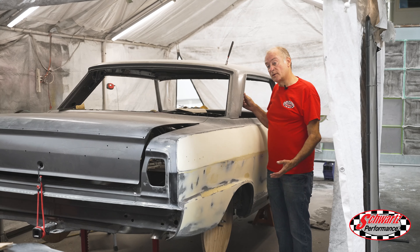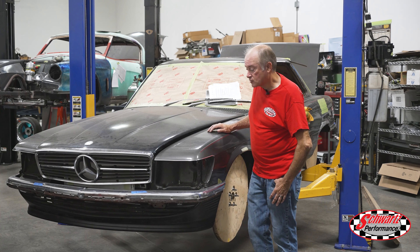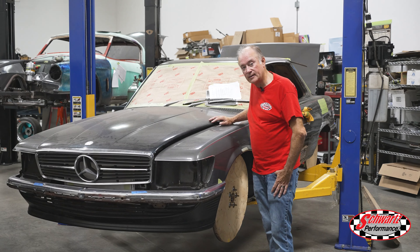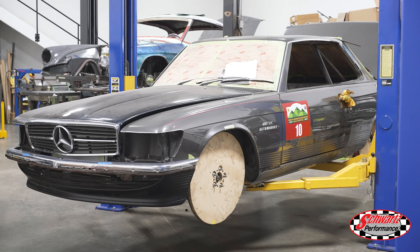We've got Chevy IIs here stacked up doing body work. Things are moving right along on this Mercedes — we've got the aluminum hood on here and we are fabricating the six-point roll cage. Hopefully that'll be done next week.